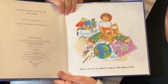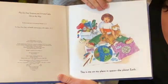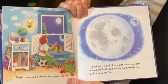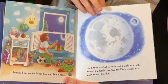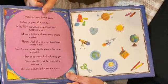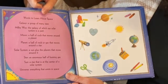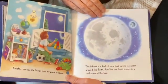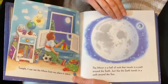This is me in my place in space, the planet Earth. Earth is the planet that you and I live on. Tonight, I can see the moon from my place in space. Moon! I know we all see it in the sky every night, but let's take a look at what moon is. A moon is a ball of rock that moves around a planet. The moon is a ball of rock that travels in a path around the Earth, just like the Earth travels in a path around the sun.